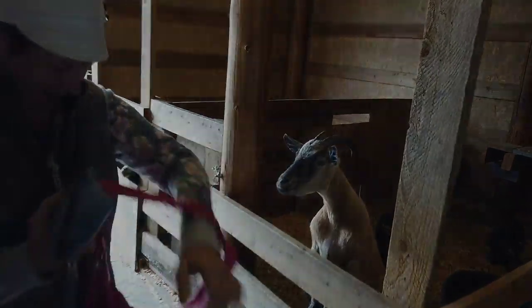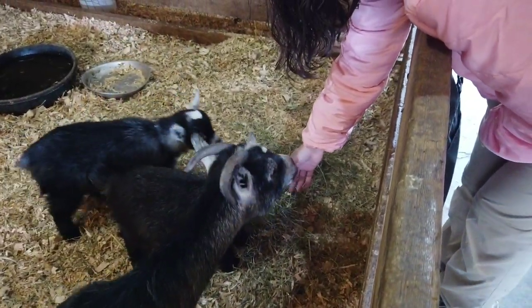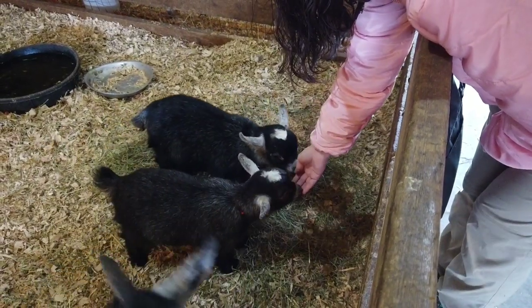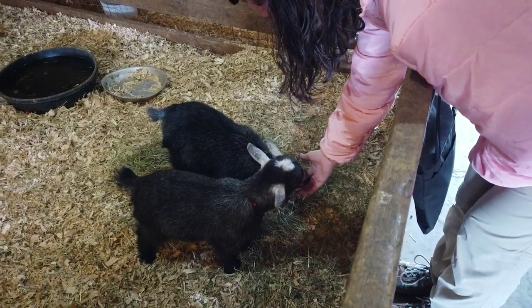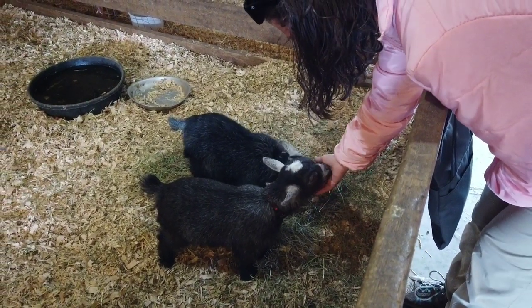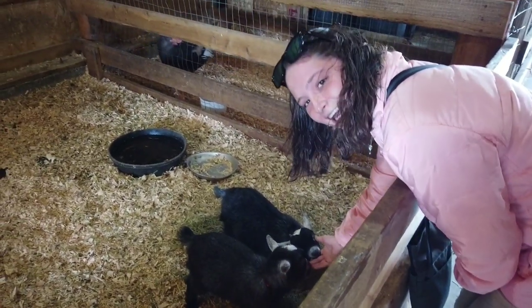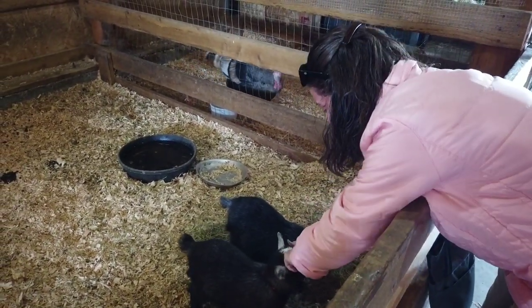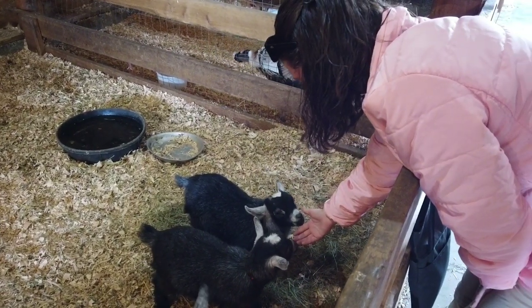That was so fun! Steph is getting a little attention from the baby goats — they really want to check her out. She noted they have no teeth, and she could scratch their heads. They have little nubs for their horns — they're just adorable.